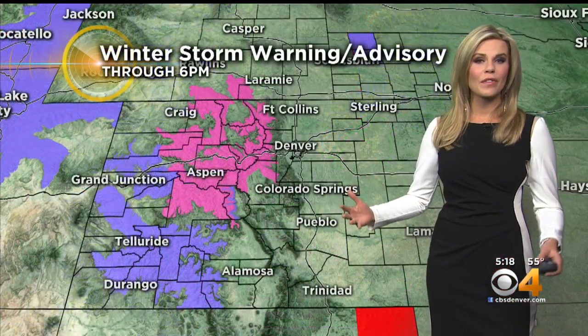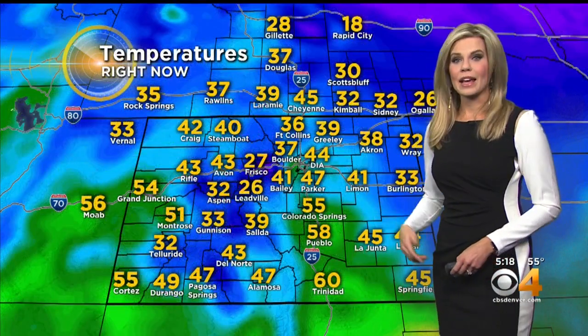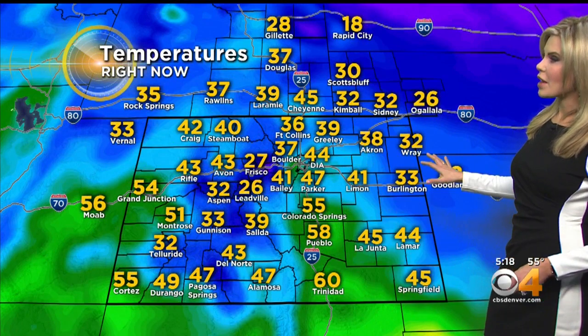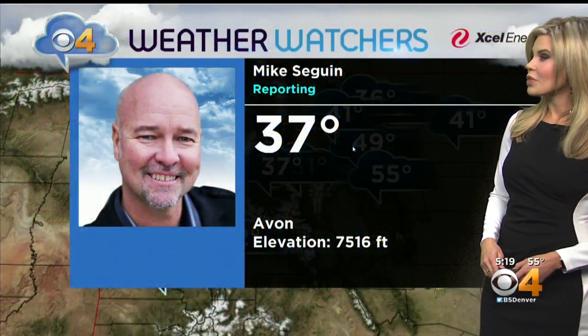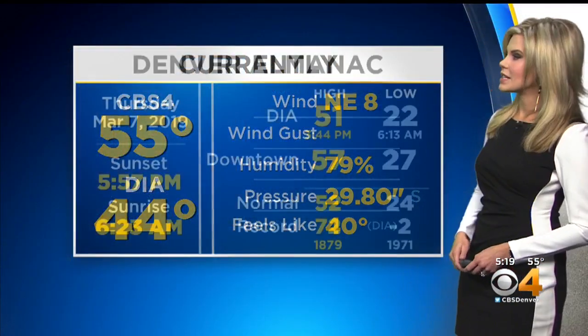We do have winter storm warnings and winter weather advisories still in place through 6 o'clock tonight. You'll see these reissue for the next storm system late tonight. Current temperatures: 44 degrees out of DIA, 33 in Burlington, 60 in Trinidad, 27 in Frisco, 37 from our weather watcher Mike in Avon, and 55 degrees here downtown.